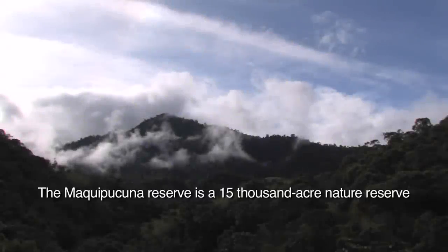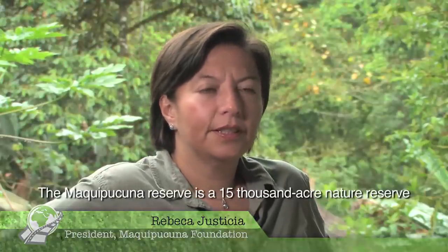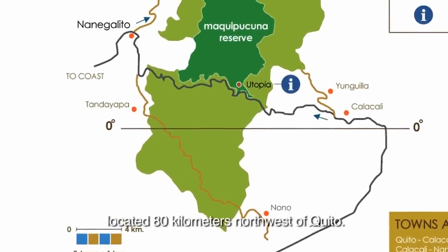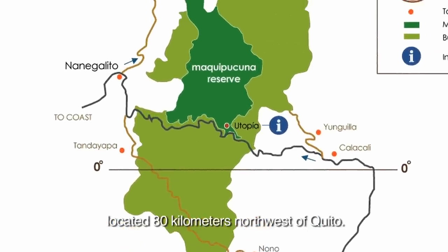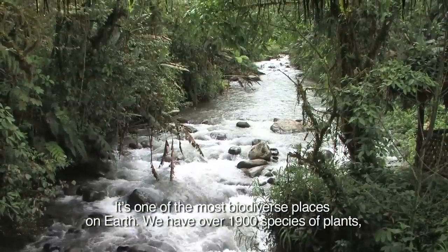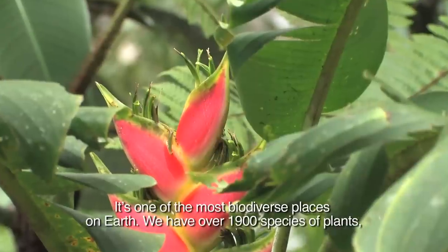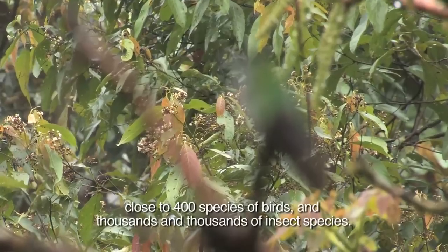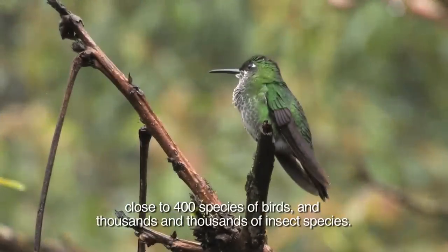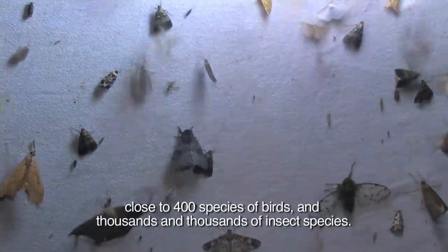Maki Puguna Reserve is a 15,000-acre nature reserve located 80 kilometers northwest of Quito. It's one of the most biodiverse places on Earth. We have over 1,900 species of plants, close to 400 species of birds, and thousands and thousands of insect species.